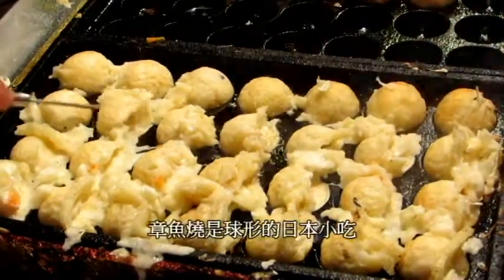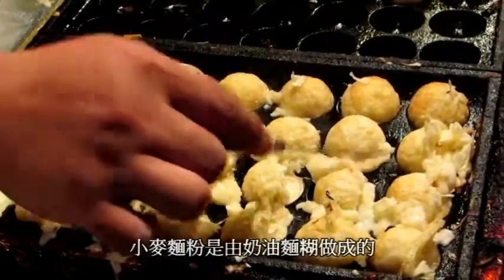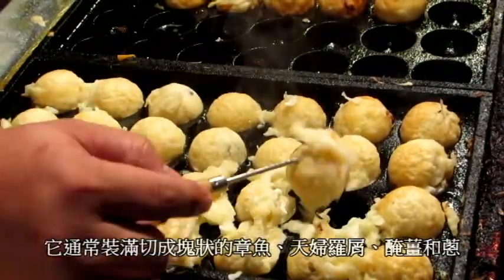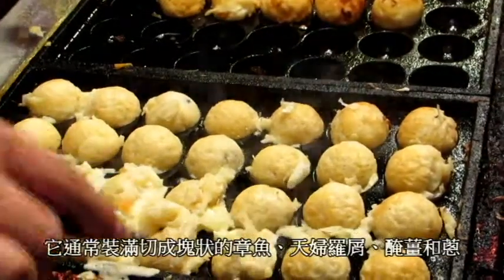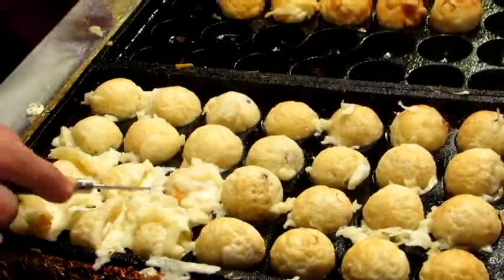It is Takoyaki. Takoyaki is a ball-shaped Japanese snack made of a wheat flour-based batter and cooked in a special Takoyaki pan. It is typically filled with minced or diced octopus, tempura scraps, pickled ginger, and green onions.